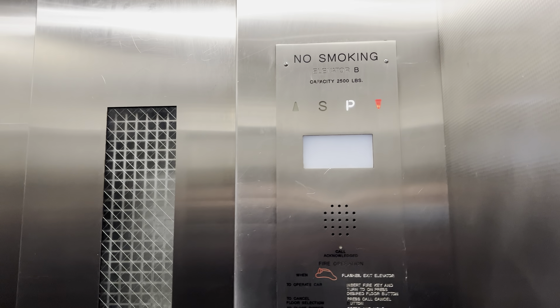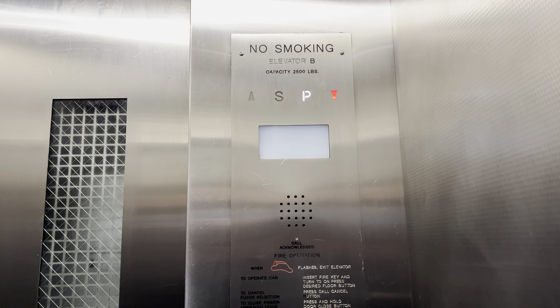Not really much to see out of on this thing, but they put some LEDs in the indicator here.